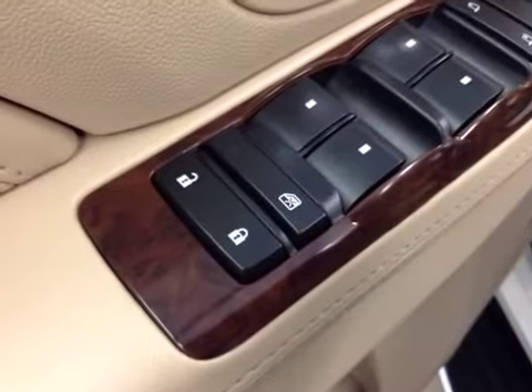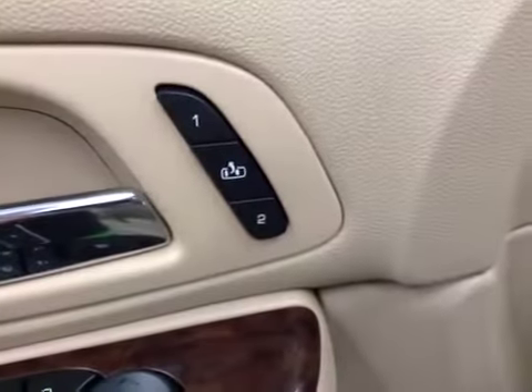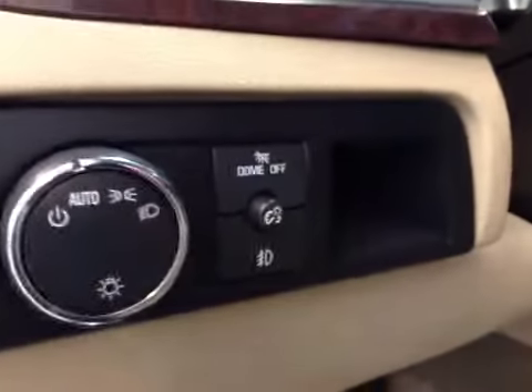Interior options: you have power locks, power windows, power mirrors, and power folding mirrors. Memory seat and easy exit. Power driver seat with lumbar support. Light controls and power tilt steering wheel.